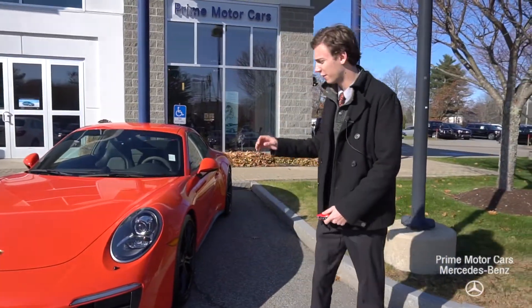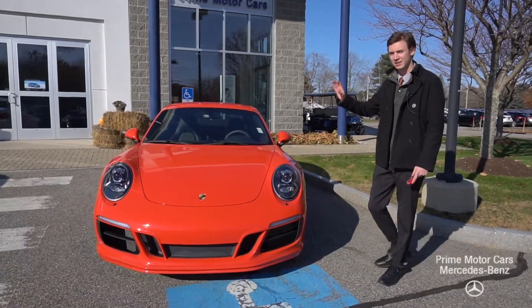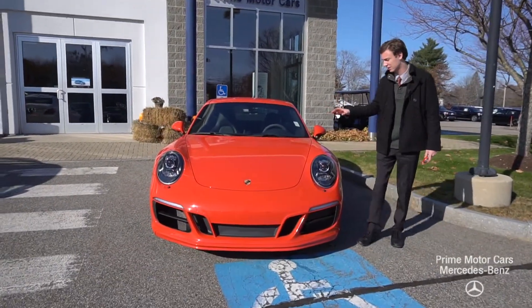This is a very special vehicle with a lot of fantastic features. We have the lowest priced GTS in the nation, and a lot of special things that I'll mention.